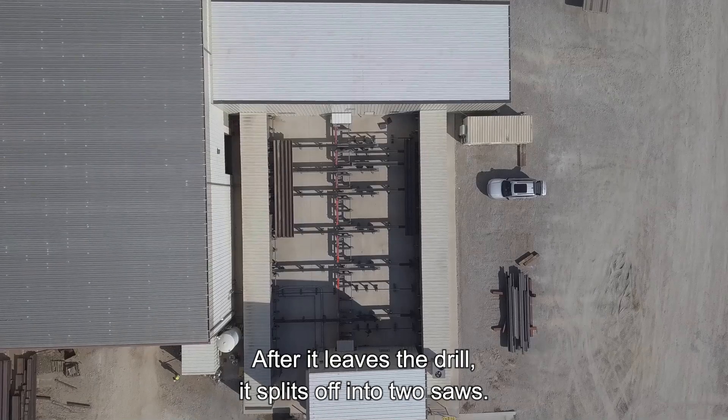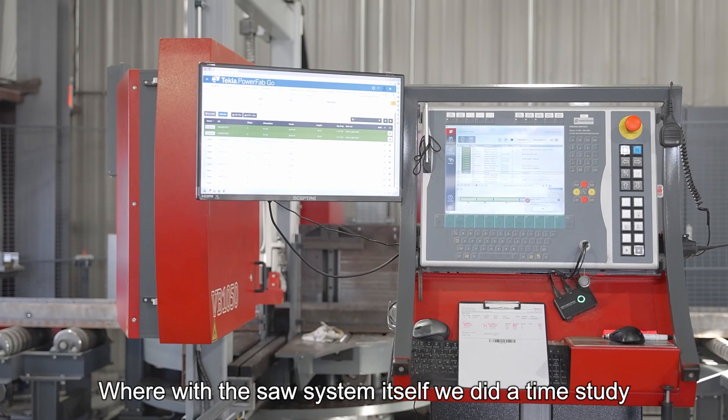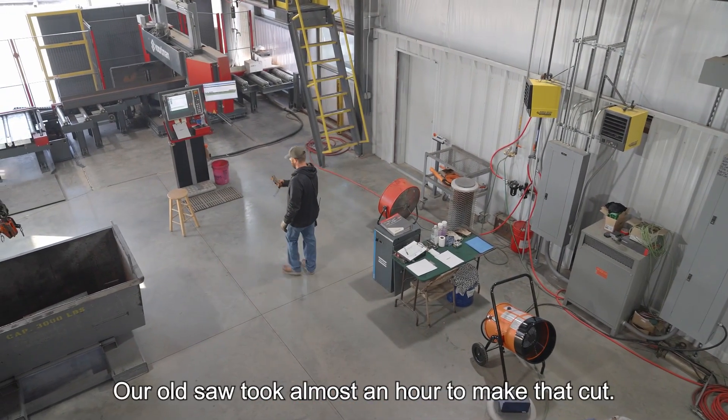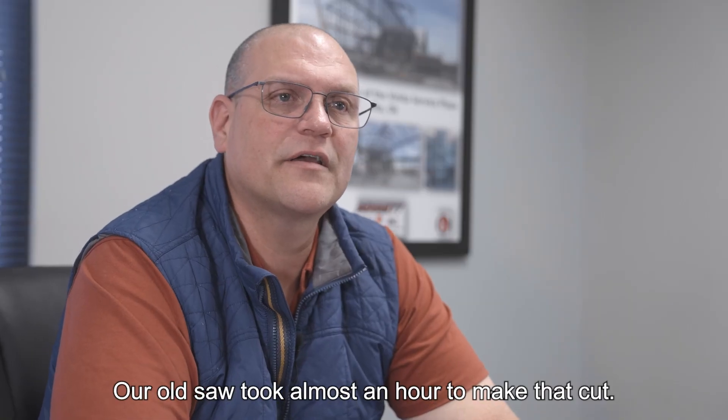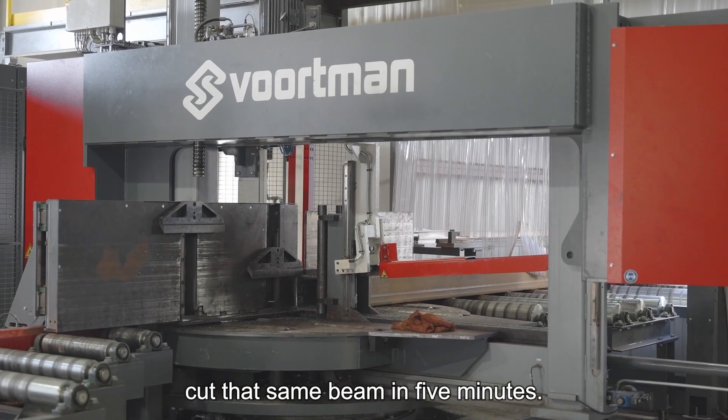After it leaves the drill, it splits off into two saws. We did a time study on our old saw compared to this saw. Our old saw took almost an hour to make that cut. The two 1050s that we bought cut that same beam in five minutes.